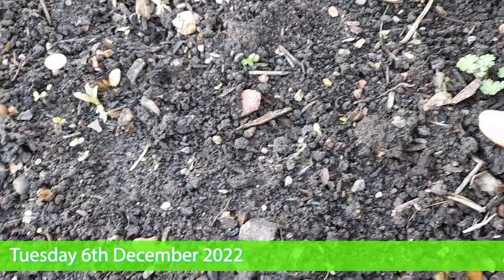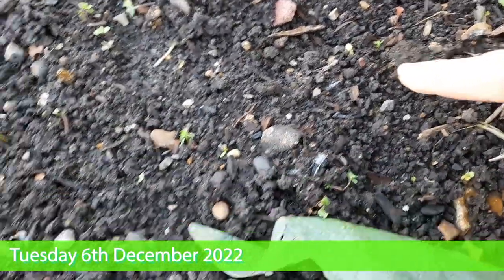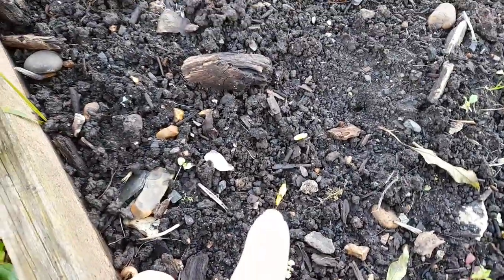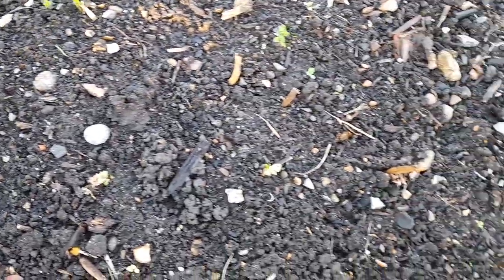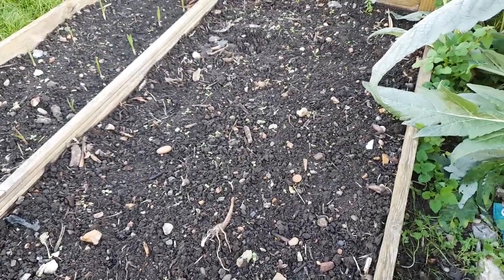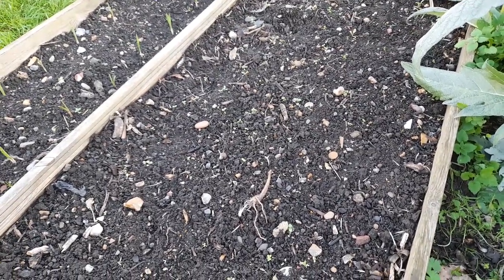Good day! Lookie here! Broadbean! So we have some germination. Another one there. I think I saw another one over here. Maybe I didn't — I've definitely seen another one. Oh, there! You see just there, there's another one. Delighted to say that the broad beans have begun to germinate, just as the weather gets really, really cold.